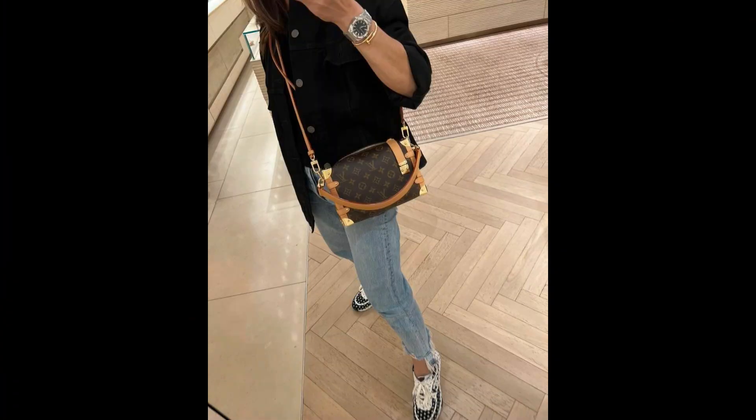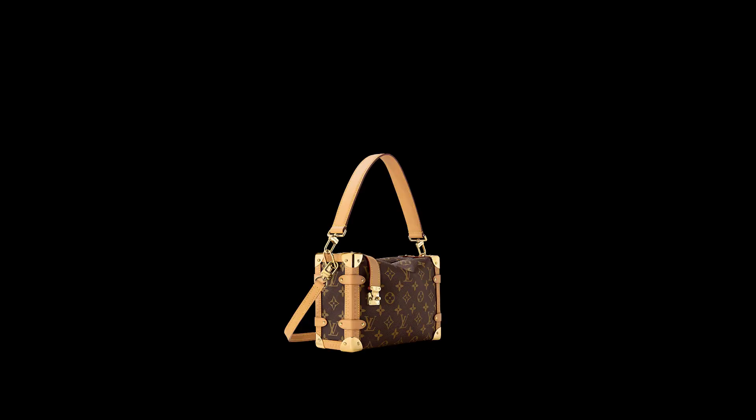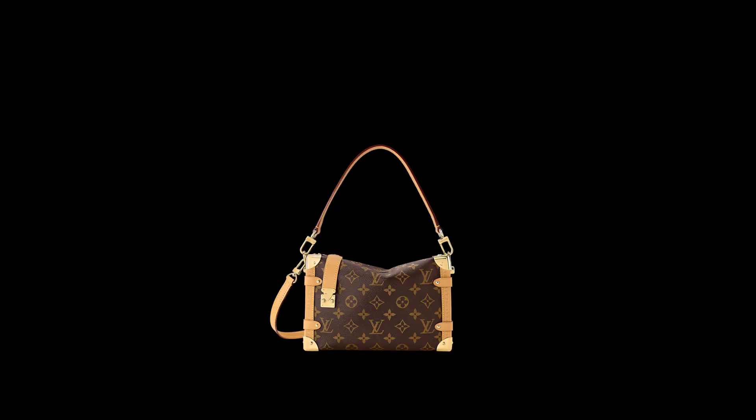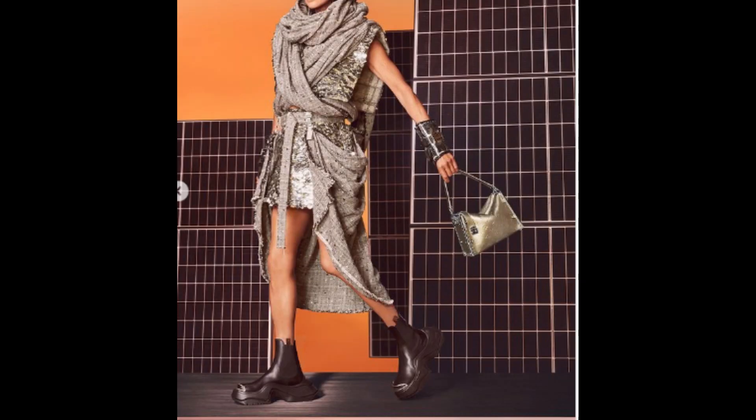Number 4: Side Trunk PM. Nicolas Ghesquière pays homage to the house's early trunk-making traditions by reinterpreting the Side Trunk PM. The leather zip tabs, iconic S Lock, and reinforced metallic edges are both distinctive and striking. Both the wide top handle and the short leather shoulder strap are removable.